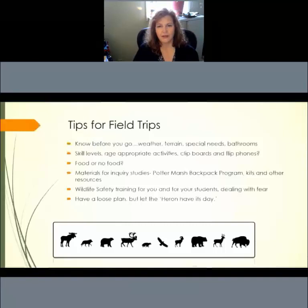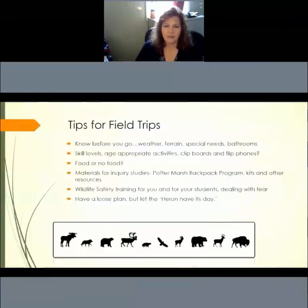Wildlife safety is a huge issue in Alaska and we encourage you to get wildlife safety training for you and your students. All of the training materials are available for free on our website. And of course, deal with fear — yours maybe, and your students' hesitations about being outside. Have a loose plan while you're out there — it's always important to have an objective. But in the end, let the heron have its day. When something serendipitous happens, let that opportunity present itself; it can be a real moment students will not forget.